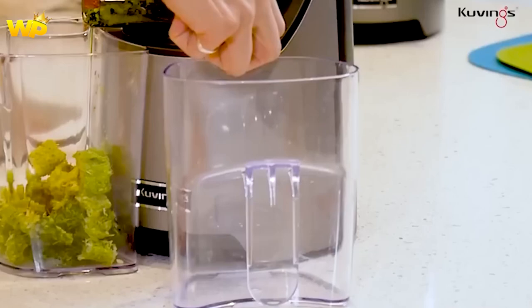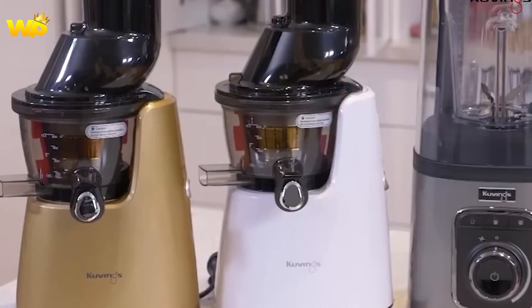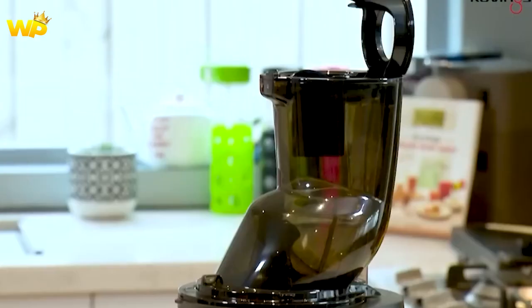So there you have it, our top 5 picks for the best juicers of 2024. Whether you are looking for a budget-friendly option or the ultimate in nutrient extraction, there is a juicer on this list for you. Thanks for watching and happy juicing!